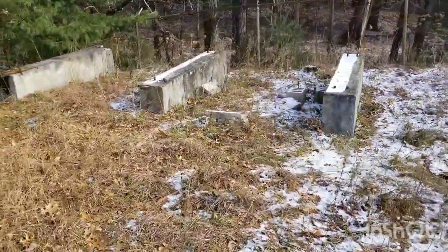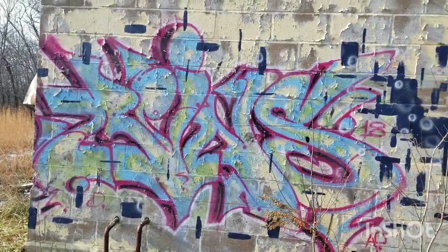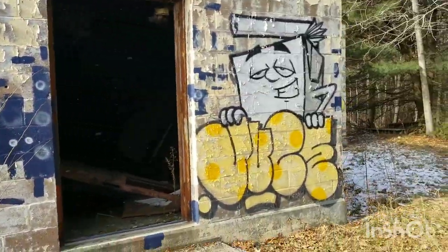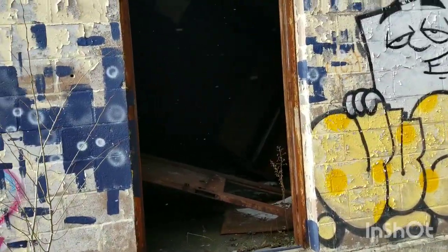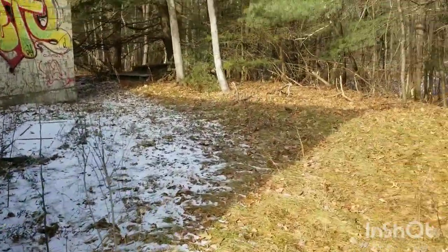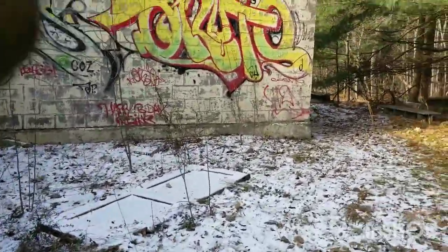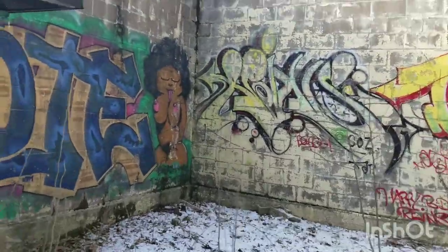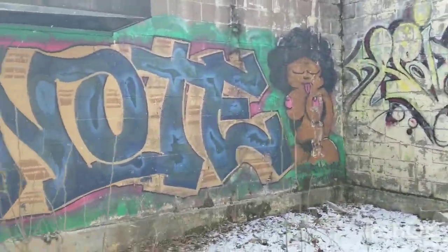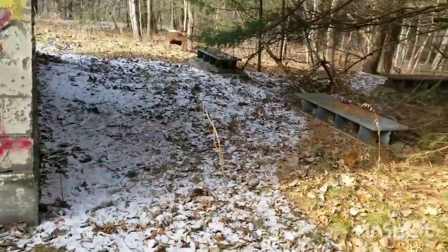These structures are probably where the radar tower was. In 1968, they built this building — basically just for storage. This was an unmanned radar base. So we're gonna check it out though.